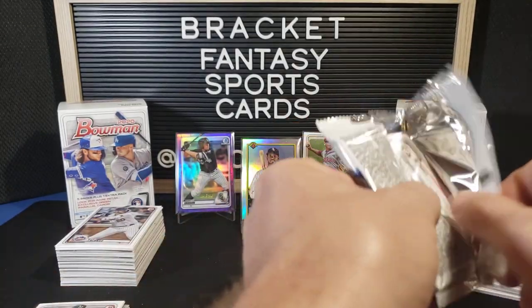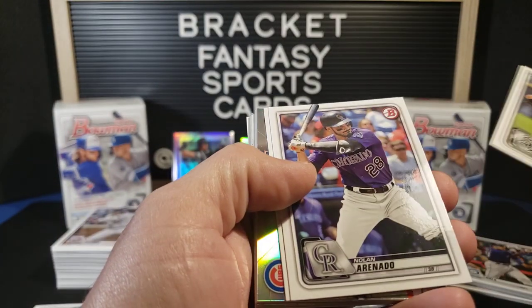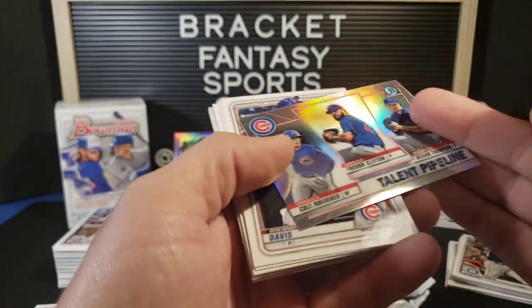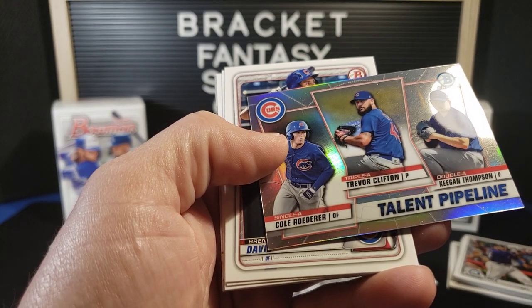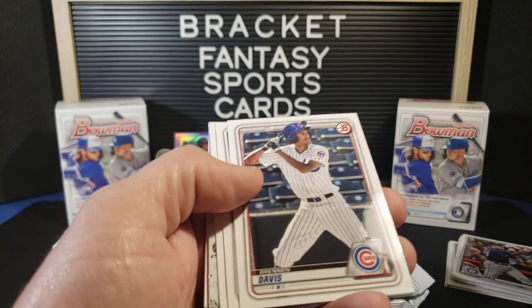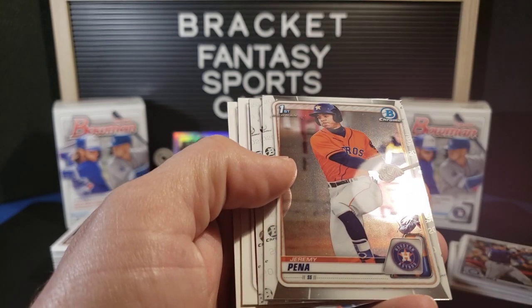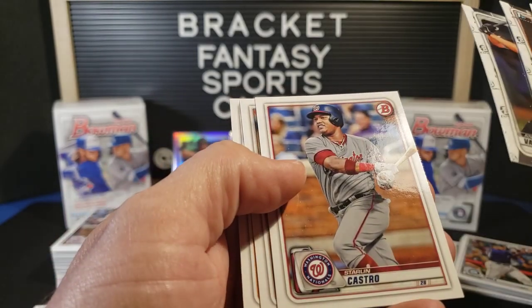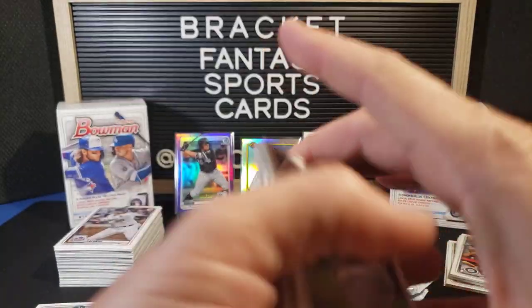Next pack. Dylan Cease on the front. Nolan Arenado. Lorenzo Cain. Cubs Talent Pipeline. Trevor Clifton. Keegan Thompson. Cole Roderer. Brennan Davis. Ryan Rolison. Clark Schmidt. First Bowman — Jeremy Pena. Andrew Vaughn Chrome. Starlin Castro. Gleyber Torres. And Buster Posey. Not a bad pack there.